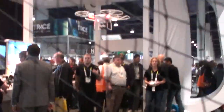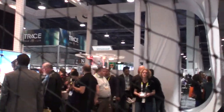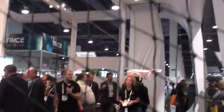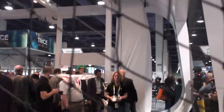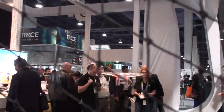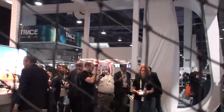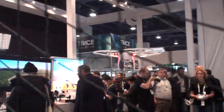This is the Tech Phantom and I am at CES 2015 at the Unmanned Systems Pavilion, where we are seeing a drone being piloted at the DJI booth. You can see that these things are quite maneuverable, and I guess pretty soon we will be getting our Amazon packages delivered this way.